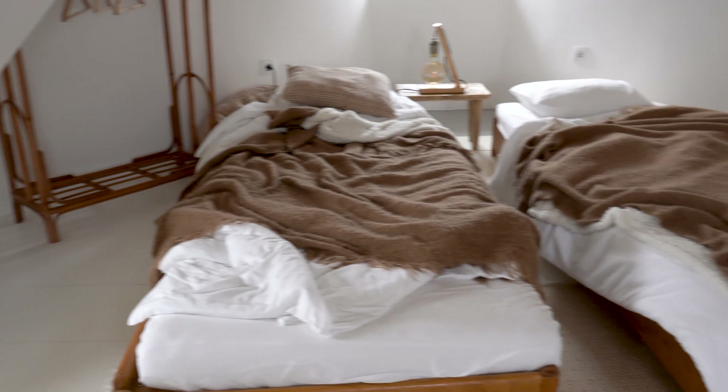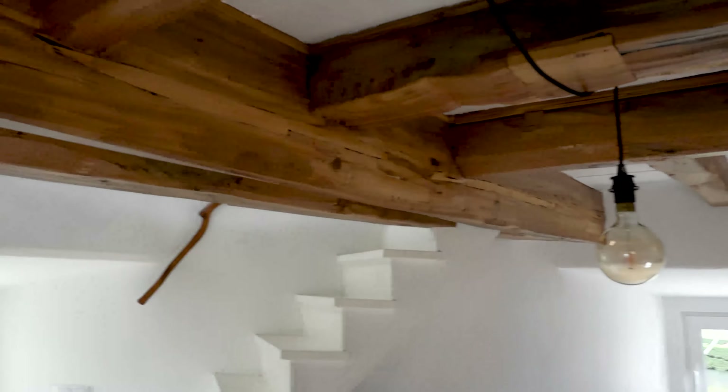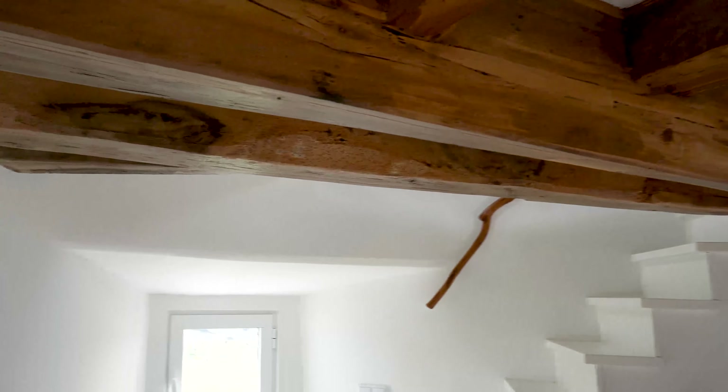This is the second floor — two beds here and it's just this cute little room. It gets a little smaller as we go up to the third floor.